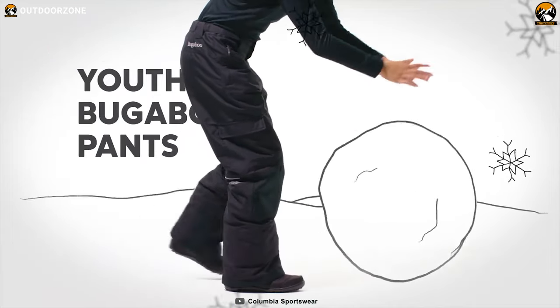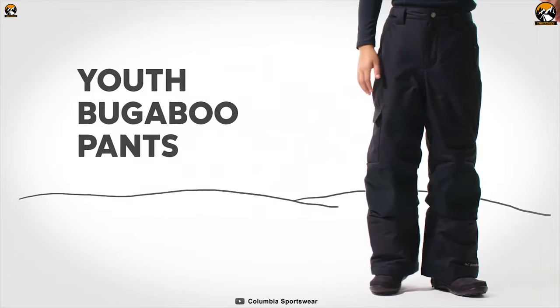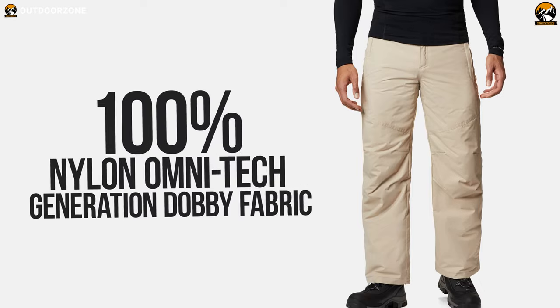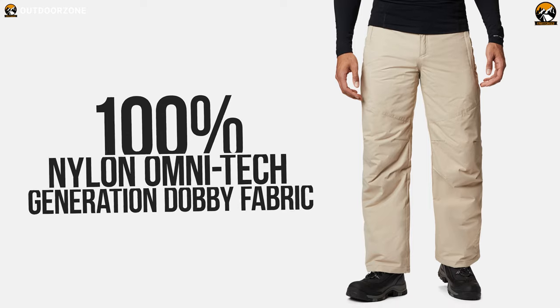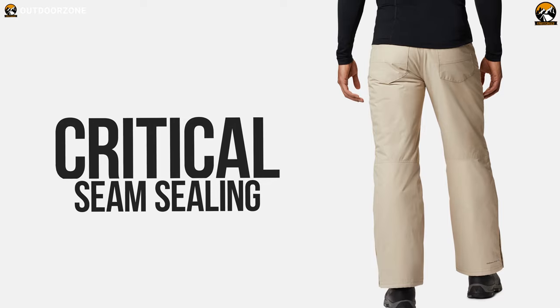Featuring a specially designed shell that keeps you dry and comfortable, the Columbia Bagaboo 4 pants are just what you need for your snow-filled winter adventures. These pants are made from 100% nylon Omni-Tech Generation Dobby fabric and its critical seam sealing is friendly for your skin. As a result, you don't feel itchy while wearing it.